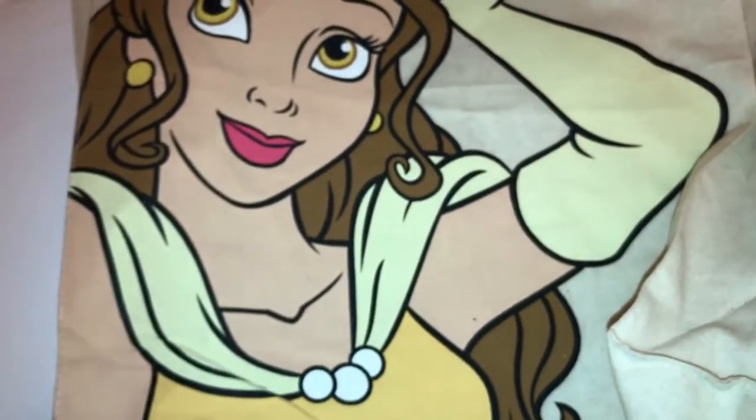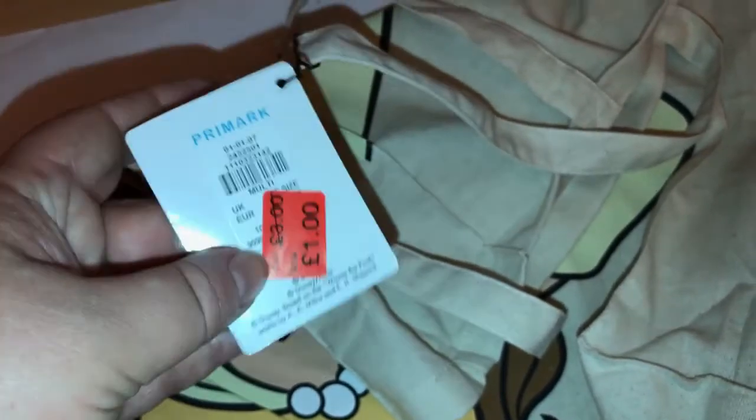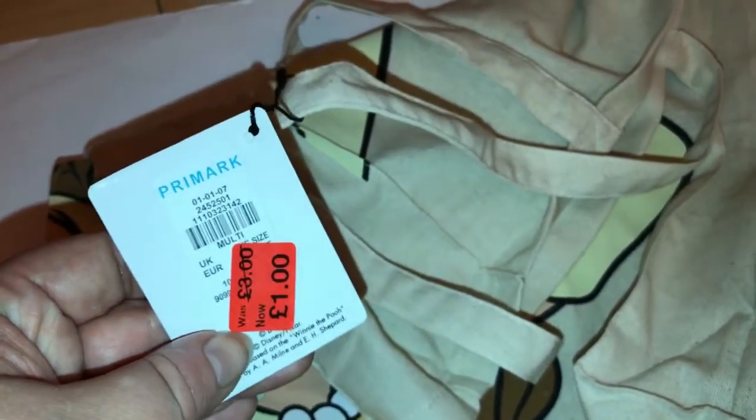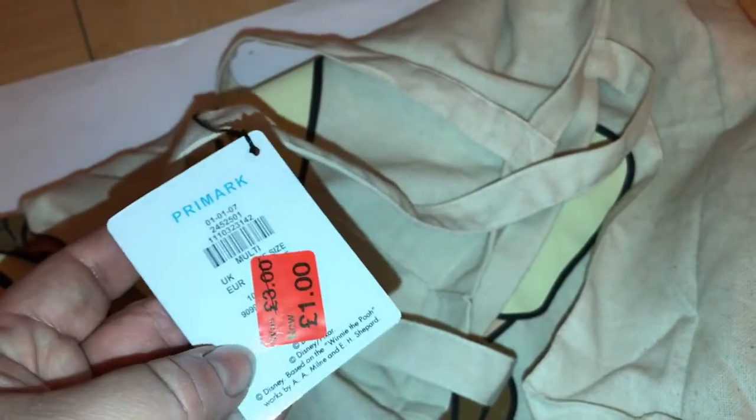I picked up this Belle one. This did actually say that it was reduced to a pound on it, but on the receipt it's actually come up at £3.00. So either this sticker was a mistake or they haven't updated the till. When I go back again I'll just check, and if it should have been a pound then I'll return it.